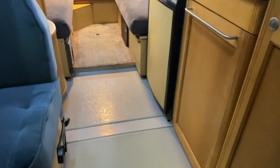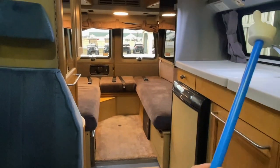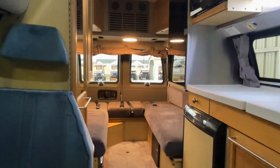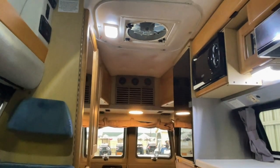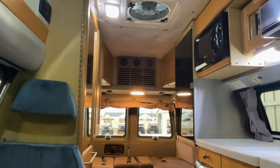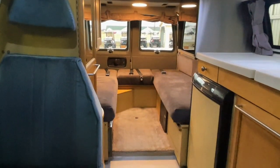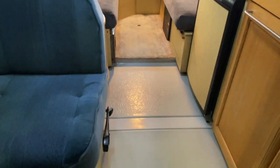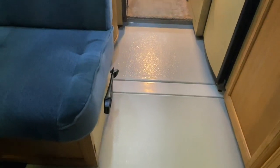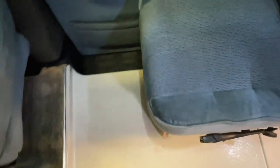This RV is special in the fact that all of the curtains around the back and all the windows were remade brand new by our mother, Kathy Kuhn. Our very own mom remade all of these curtains with love, so let's show her some support in the comments below. She has been sewing since she was a little girl growing up in Monaville, West Virginia, so she has a lot of experience.